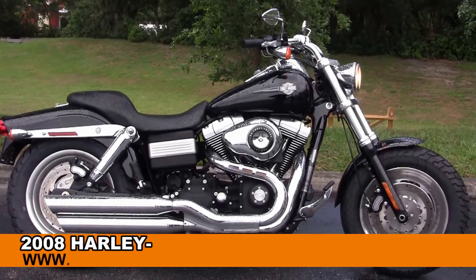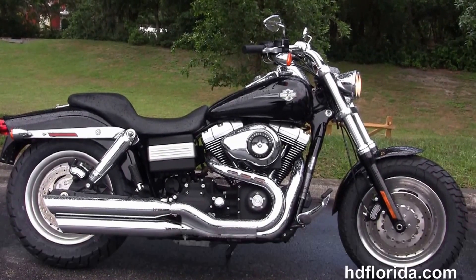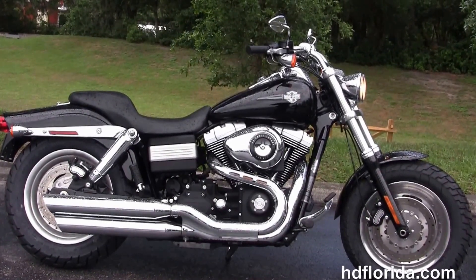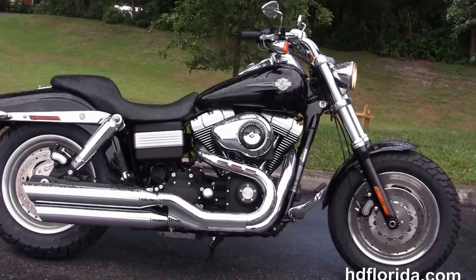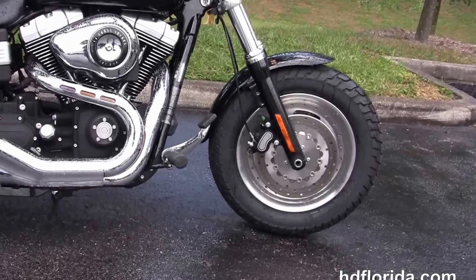Welcome everyone to the world famous Harley-Davidson of Florida. Today I've got for you the Sterling Hughes 2008 Dyna Fat Bob. This Fat Bob starts out front with the slotted solid disc wheels, matching rotors, and the blacked out lower front forks.